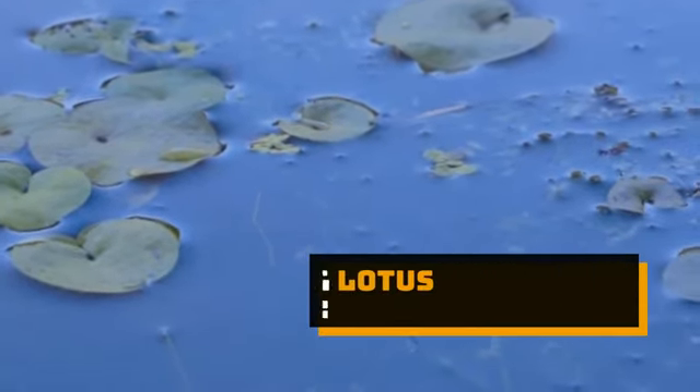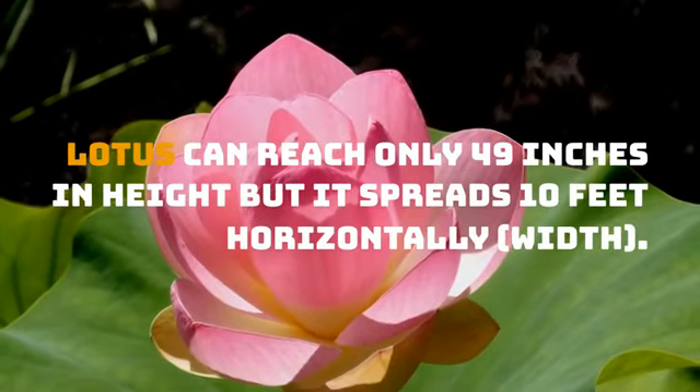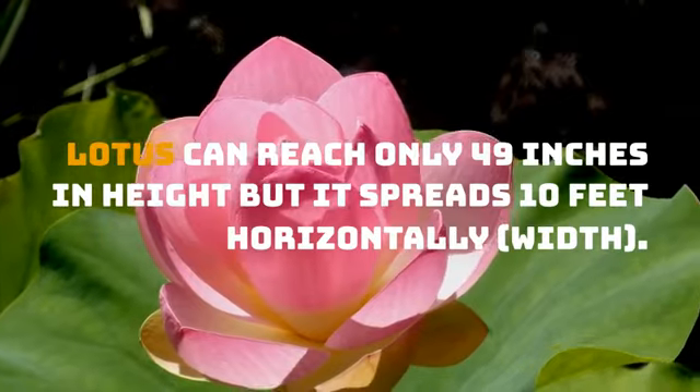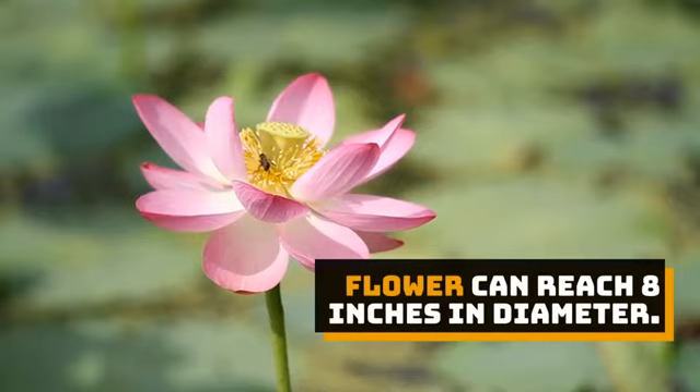Interesting Lotus Facts. Lotus can reach only 49 inches in height but it spreads 10 feet horizontally in width. The flower can reach 8 inches in diameter.